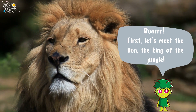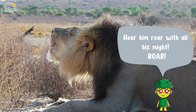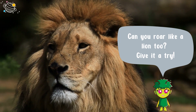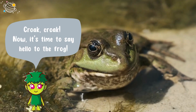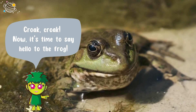First, let's meet the lion, the king of the jungle. Hear him roar with all his might! Can you roar like a lion too? Give it a try! Let's listen.